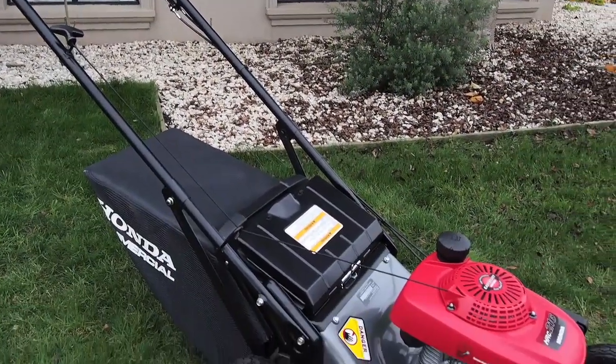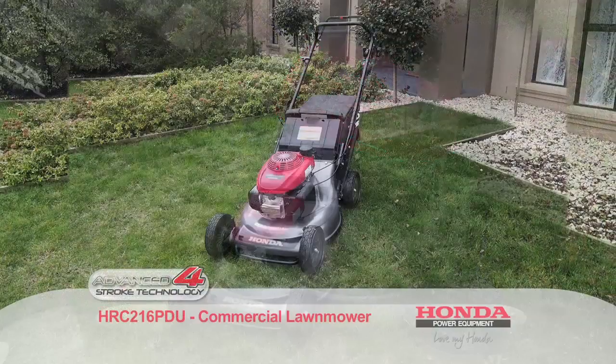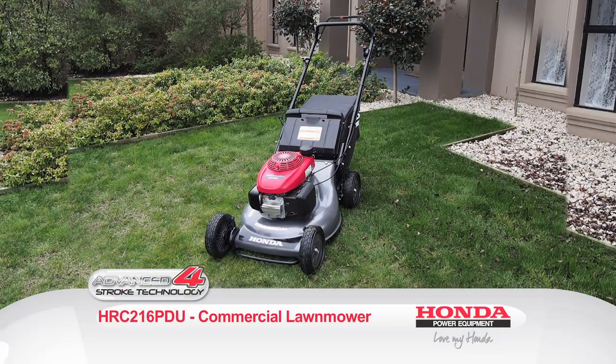Keep watching to discover more examples of Honda's impressive power equipment range. Or ask your local Honda power equipment dealer to test drive the HRC216 for yourself.